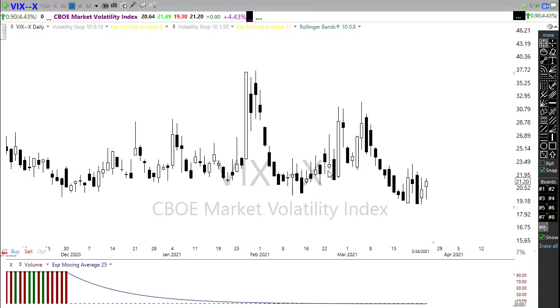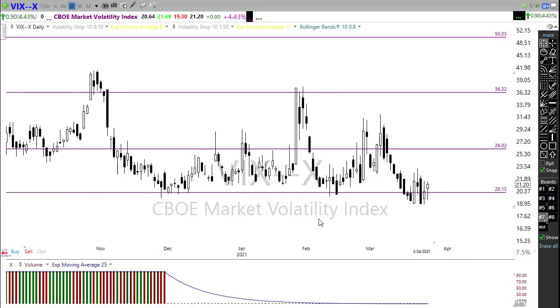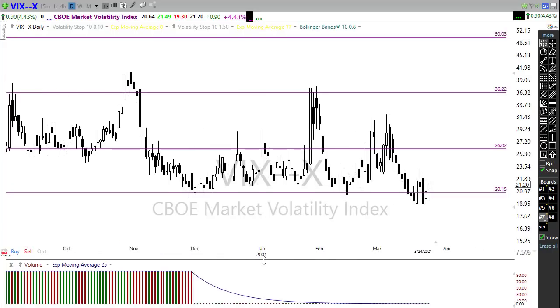The VIX just keeps bouncing around. We had that support break a couple of times but fear keeps popping back in, and we keep creeping back up, still holding around 21 handles at yesterday's close. If we get some additional selling today we might see that spike up. Right now Dow futures have reversed — they were up over 80 points earlier this morning and are now down 80 points, so we could see those futures starting to creep up with some issues to deal with this morning.